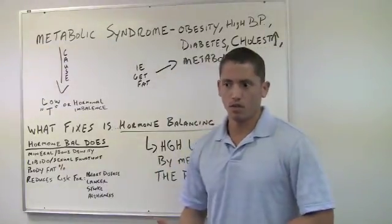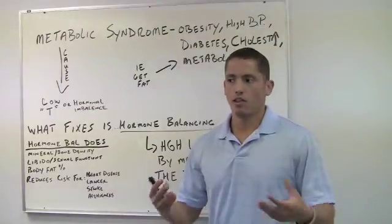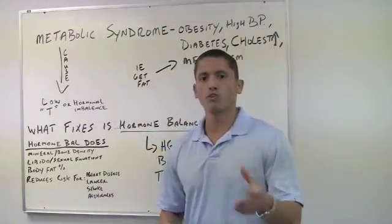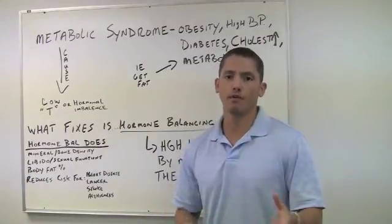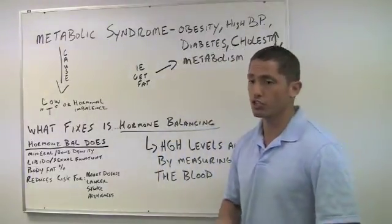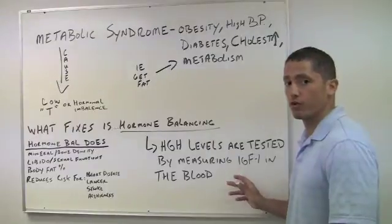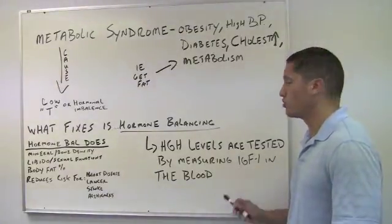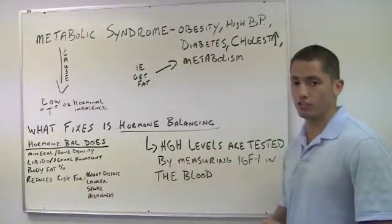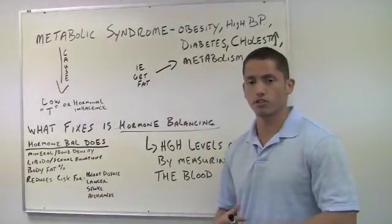So what's in velvet antler, and particularly our velvet antler blended with tribulus? What are the components that make it so dynamic and effective in balancing hormones? Velvet antler has the master growth factor, which is IGF-1. IGF-1 is the master growth factor for the body — it's the end result of HGH. Basically, how we measure HGH levels is by measuring IGF-1 levels, the metabolite of HGH. So by raising IGF-1 levels, we're raising the metabolite of HGH, and that's going to be essential for retarding the aging process and keeping hormone functions and all other body functions intact.